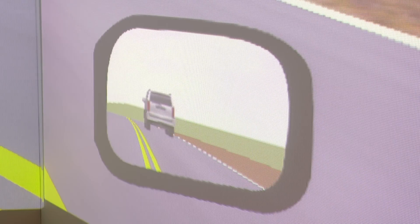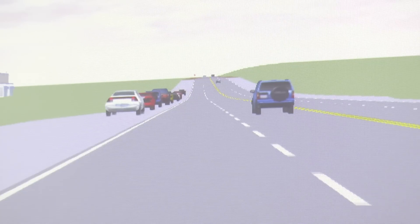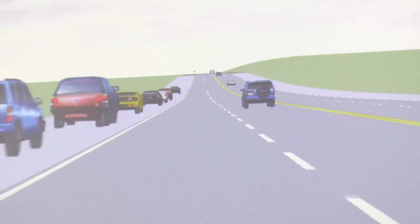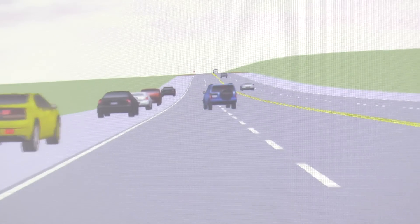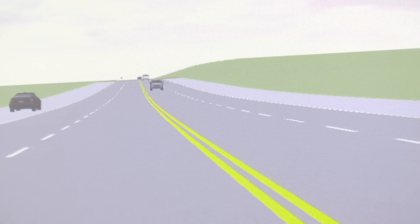The simulator can replicate a range of different driving environments — motorways, dual carriageways, extra urban, rural, and urban situations. They can basically simulate anything in this simulator.